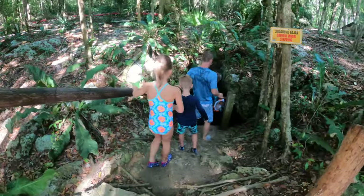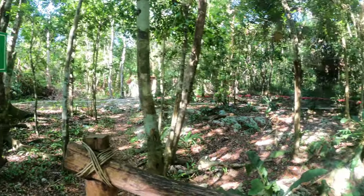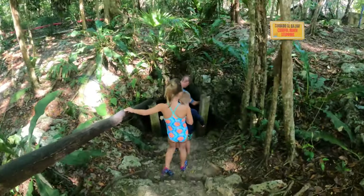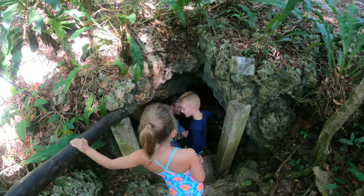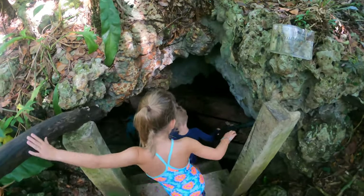First we had to take a shower under a trickle of water — they want to make sure you don't have any damaging products on your body that can harm the fish and everything within the cenote. So we took this very cold shower. We were the only people there, the gentleman running the place fired up the generator, and we were led to a small staircase that literally went through a hole in the ground.